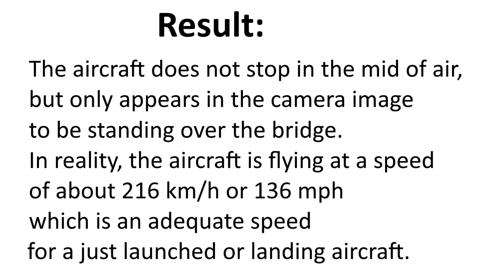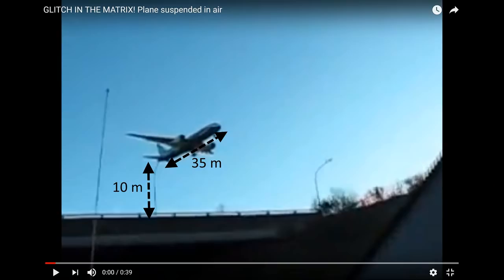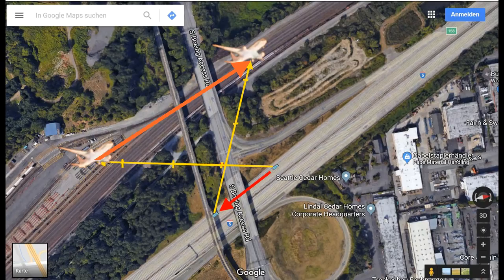This is an adequate speed for a just-launched or landing aircraft, so the plane could be landing on the Boeing company runway or making a turn to land at the international airport. If you like this video, don't forget to click thumbs up. There are more videos of this kind in my channel, and I am going to make another video on the parallax effect — the principle of stopping planes in mid-air — to better explain this somewhat complicated story. Until then, I wish you all the best. Goodbye!